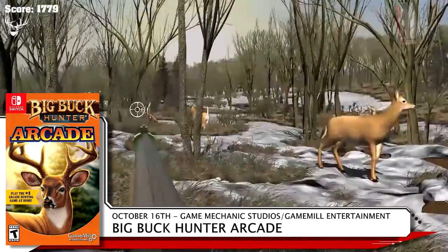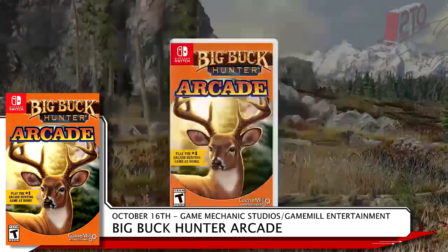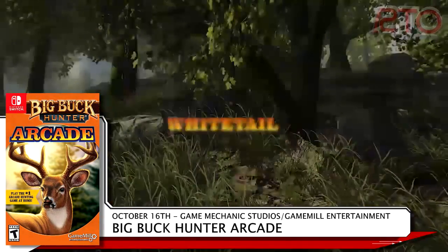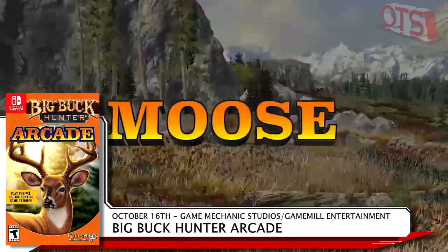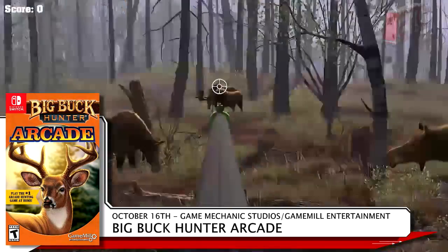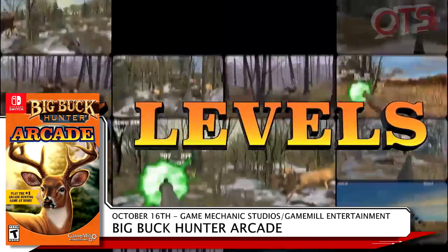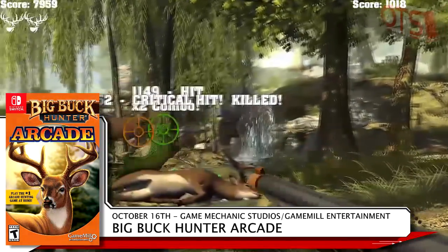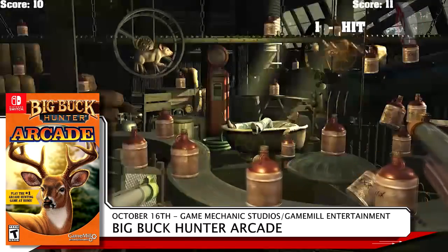October 16th sees the highly anticipated... Some people enjoy this series from Game Mechanic Studios, and now fans of Big Buck Hunter Arcade can play it on Switch. Enjoy 45 hunting levels, 7 bonus games, and local multiplayer. Survive dangerous animal encounters to earn your spot on the online leaderboards. Lock and load for $29.99 at retail.